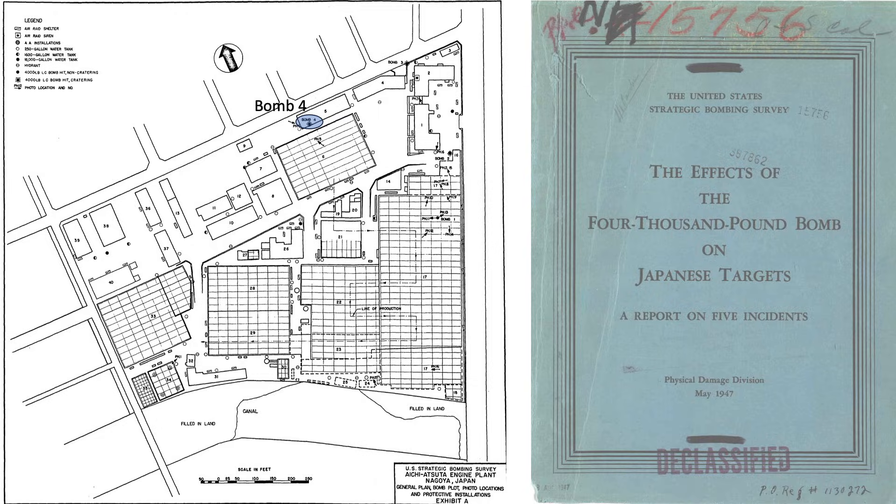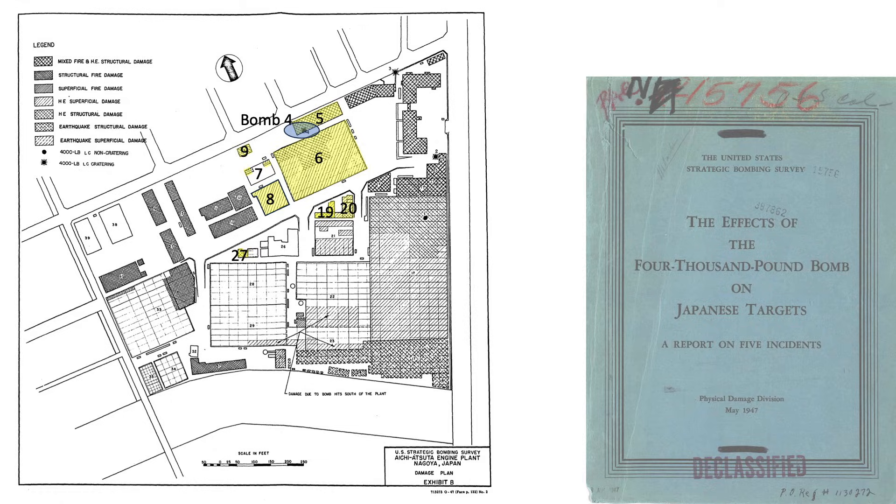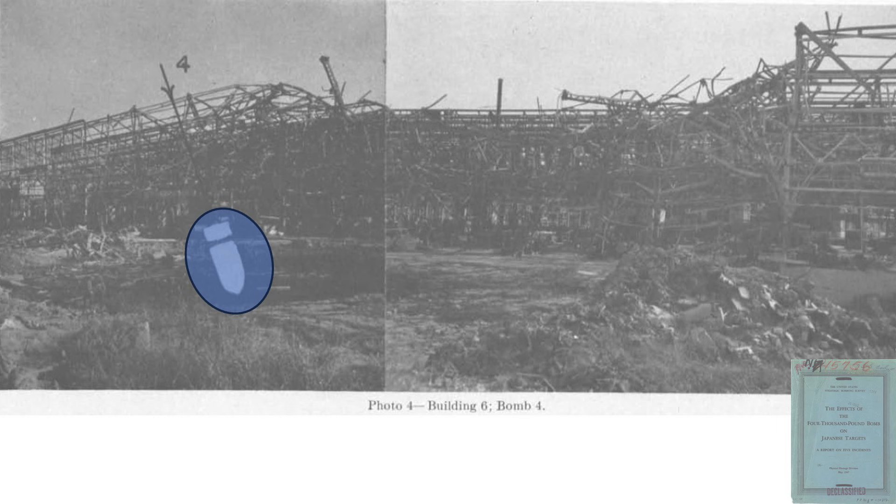Bomb four struck building five and detonated on its floor, developing a ground crater 45 feet in diameter. In addition to building five, buildings 6, 7, 8, 9, 19, 20, and 27 were damaged from this blast. Building five is fabricated from wood, which is likely the reason the fuse was not triggered on the roof. There was no fire from this strike. Images show bomb four's detonation location at the floor of building five, a light casting shop, as well as the crater location and the remains of building six.